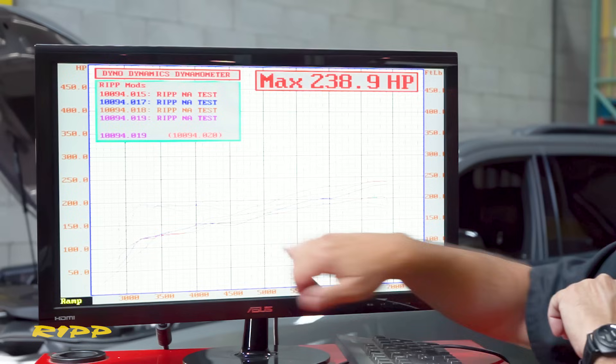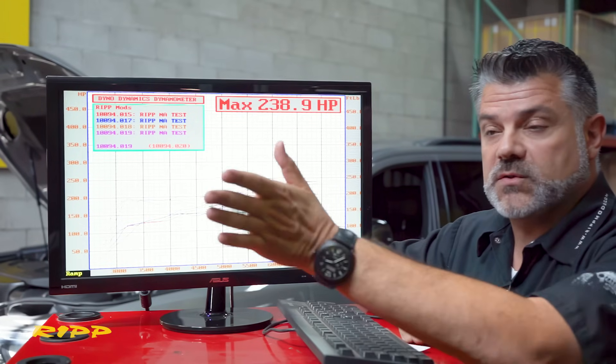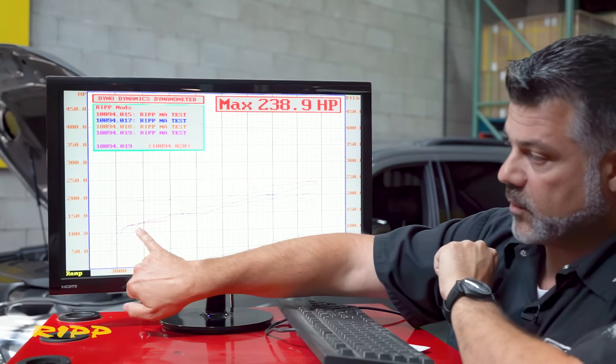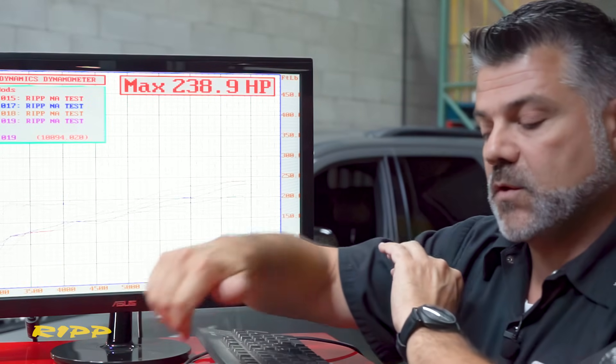That's what clients feel — they feel that tip-in power as soon as they put the mod in. They say, 'Oh, I felt it as soon as I got out of the driveway,' and that's true. You can see how the vehicle felt when it first came in and how much more throttle response you're going to get when you install this mod.